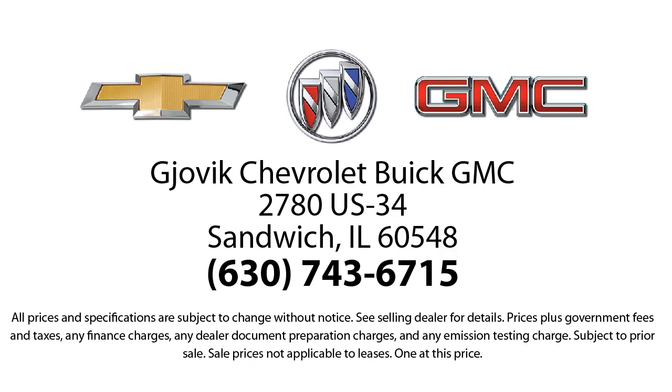So stop by today and experience our friendly, country atmosphere for yourself. Jovic Chevrolet Buick GMC, where we don't just sell you a car, we help you buy a car. We're located at 2780 U.S. Highway 34 in Sandwich.